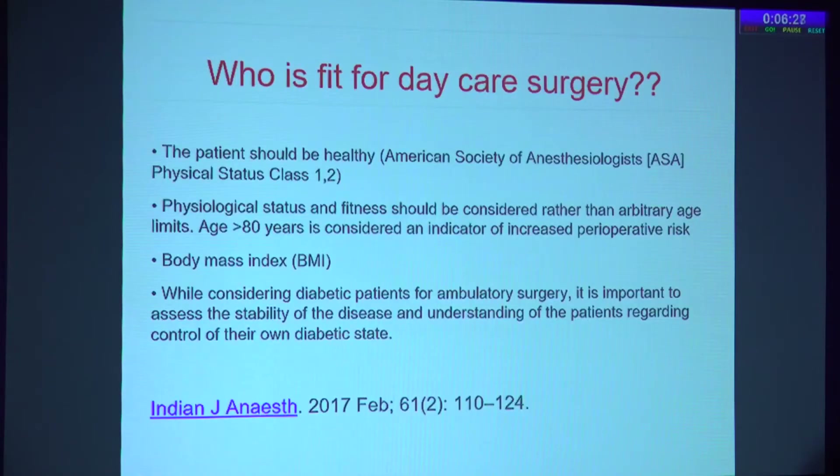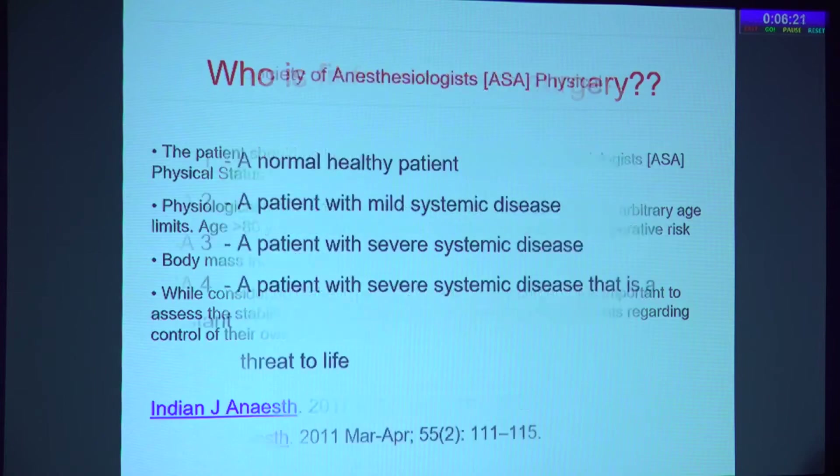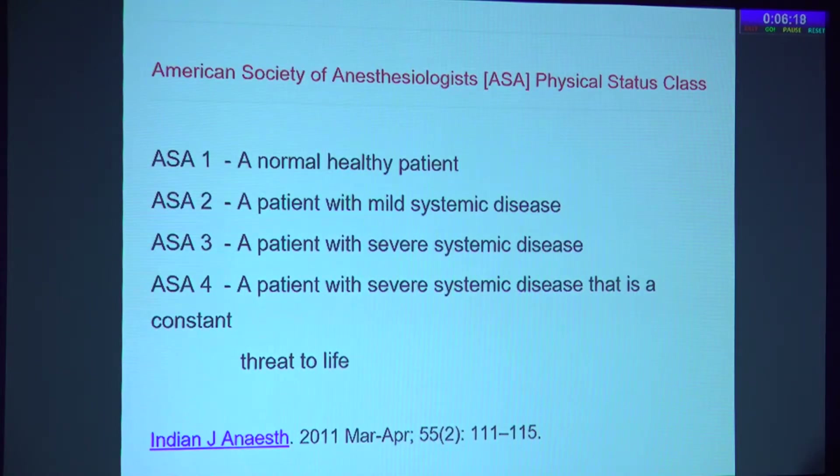We need to do this pre-surgery evaluation to safeguard ourselves as well. So who is fit for daycare surgery? One classification usually followed is the American Society of Anesthesiologist (ASA) status. Grade 1 and Grade 2 are considered fit for daycare surgery. Grade 1 is a normal patient without any comorbidities. Grade 2 includes, for example, a diabetic or hypertensive patient under good control. Grade 3 is a patient with more advanced disease, and Grade 4 covers severe systemic diseases like nephropathy or neuropathy.